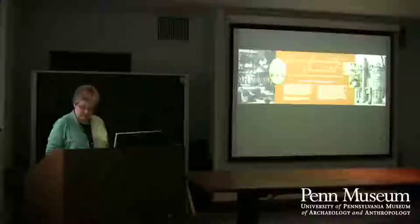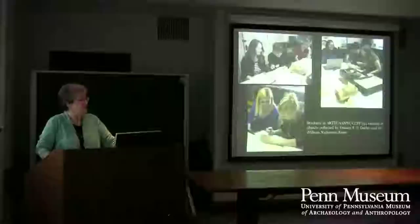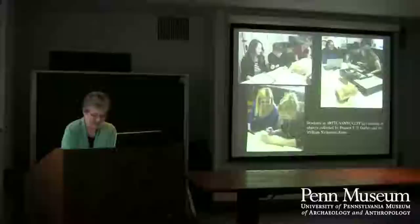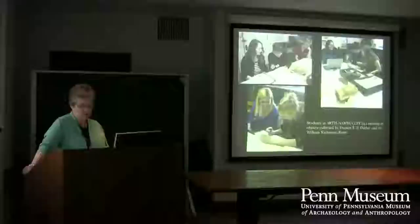The class worked on the Mediterranean section's late 19th and early 20th century donors and collectors. We put together their biographies and looked at what they collected, with a view to understanding both the collectors and why they collected. Here the students are looking at the collections of Francis T.S. Darley, whose collection came to us through a long-term loan from the Philadelphia Museum of Art.